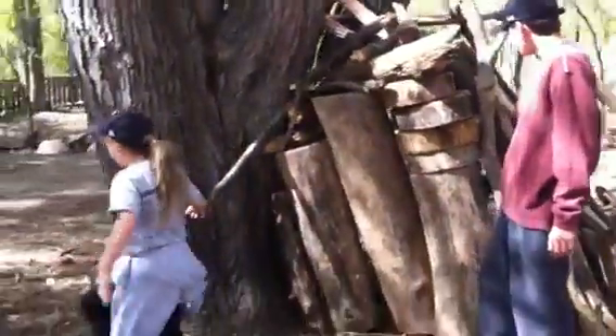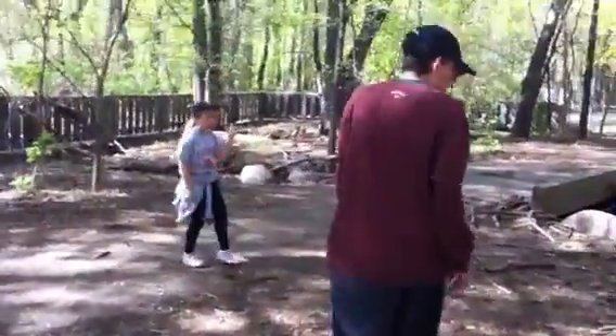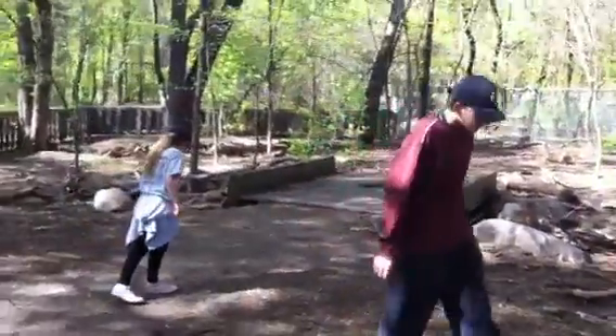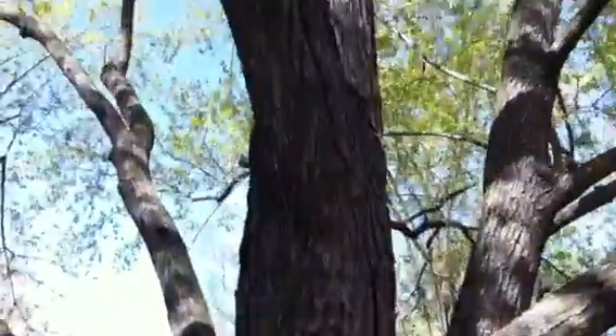It was kind of hard because going over right there was probably the hardest thing to go over because there was a lot of things on it. And then Sam used this to step up, get up in the trees, and see what's going on.